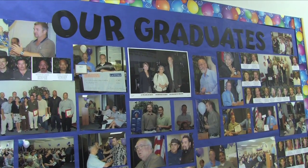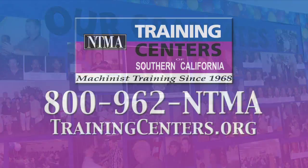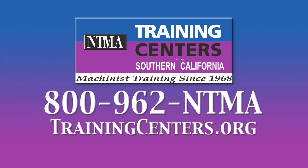We have students who are 18 years old and just out of high school. We also have students who are 55 years old plus who are back in school trying to get a new career. We have story upon story of students who have been hired on the spot. The NTMA training centers are in Ontario and Norwalk. Call for information and a tour: 800-962-NTMA or go to trainingcenters.org. Get rid of that dead-end job. Put an end to your unemployment. Call NTMA at 800-962-NTMA or go to trainingcenters.org.